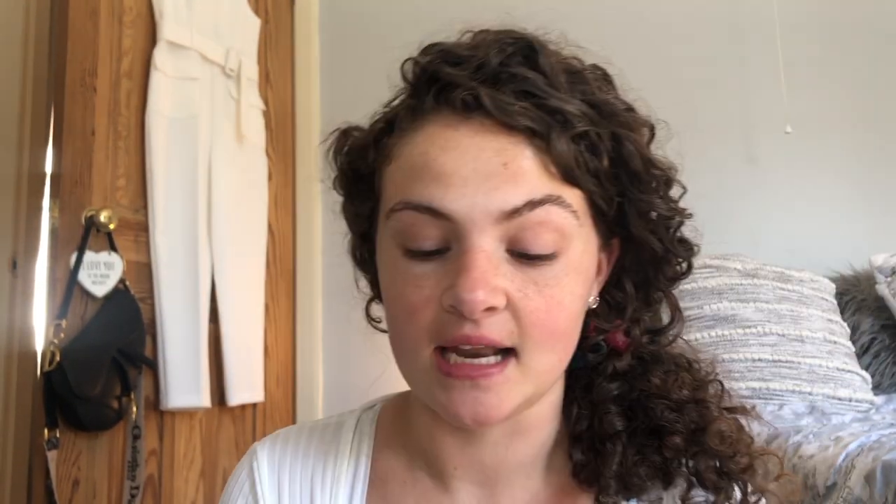The next thing is a kind of new product — probably the last thing launched before quarantine — and that's the new Hello Happy foundation stick. I got this in shade four. I usually am a three or a four; I pick four because I like it a little warmer. I'm going to apply it quite light because I like a lighter coverage, but you can definitely build upon it. I've done this quite full coverage for work before. It also smells incredible — like lavender. I'm just going to blend that in really lightly.